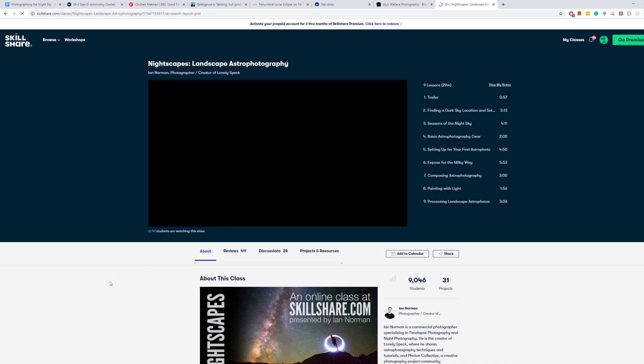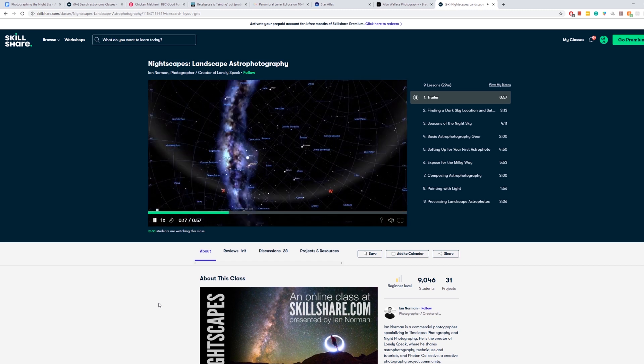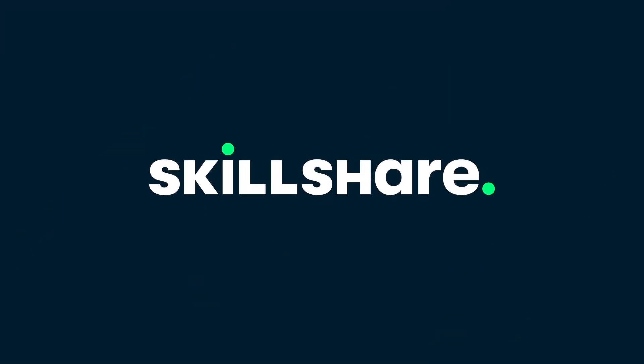I'm sure many of you watching will appreciate Ian Norman's class on nightscapes, an incredible introduction to landscape astrophotography, or James Manning's astronomy for starscapes which will help you make sense of the night sky and plan your astrophotographs with ease. I've been using Skillshare for just over a year and I've used it for all sorts of stuff — there are great classes on freelancing, running a business, and Adobe Premiere for editing. Premium members get access to all courses, and if you want to join, follow the link in the description to get two months completely free of Skillshare Premium.